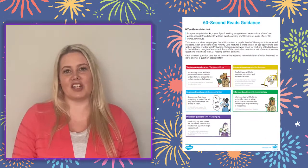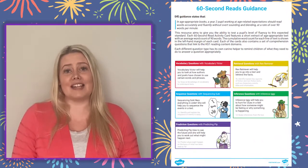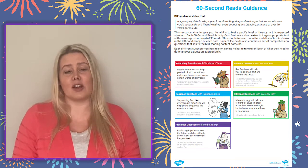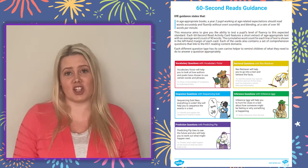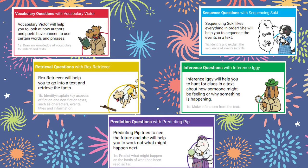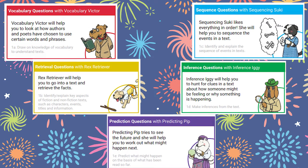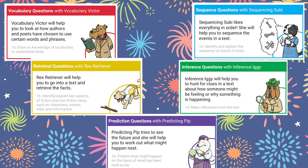There's a handy guidance sheet included which explains how best to deliver this activity to learners and also the types of questions that are featured. Cute and colourful images help learners recognise the different question types such as vocabulary, sequence, prediction, retrieval or inference.